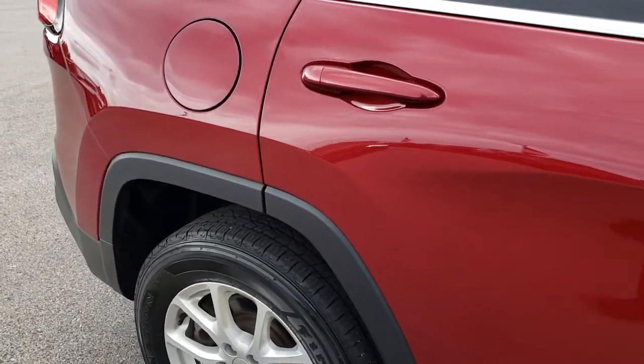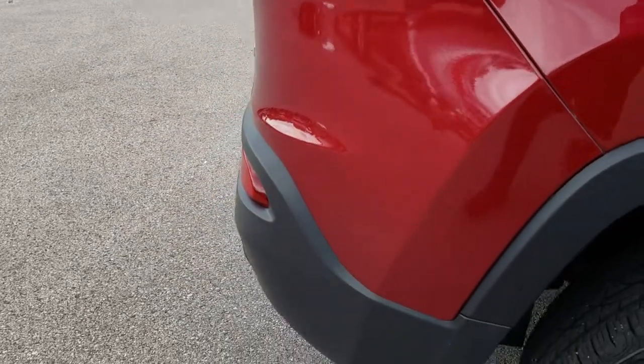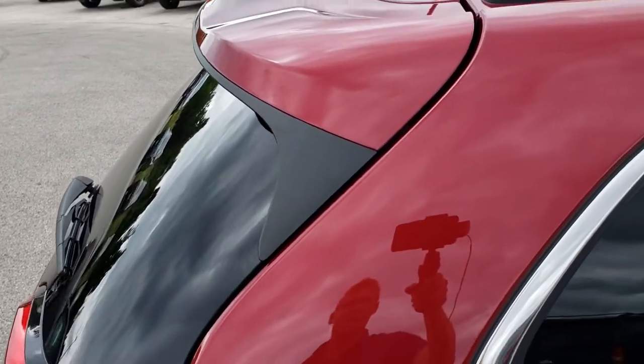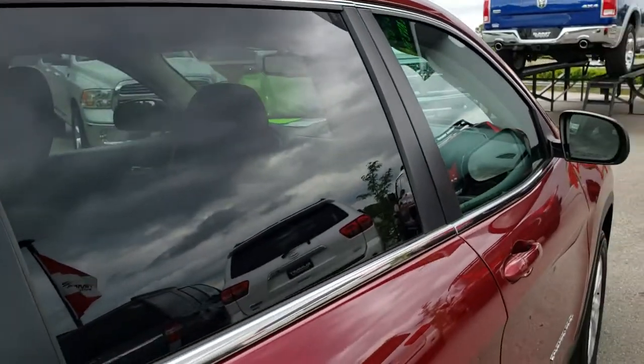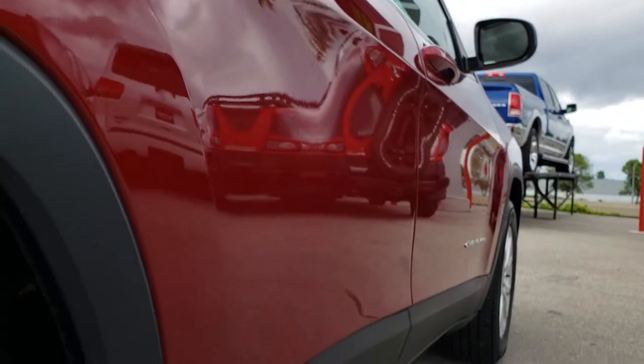We take these HD videos so if you are far away, or even if you're close by and just cannot make the trip down, you can still see the vehicle, hear the vehicle, and have confidence in what you're looking at before you even get here. We want to make sure you get the most accurate representation of the vehicle as possible, so that when you get here there are absolutely no surprises.